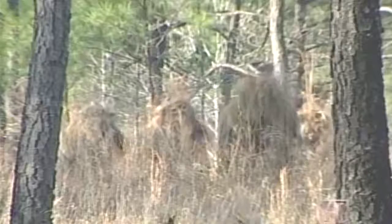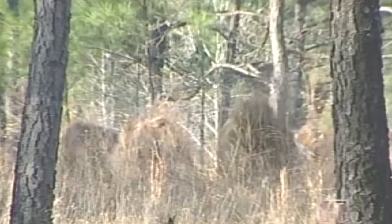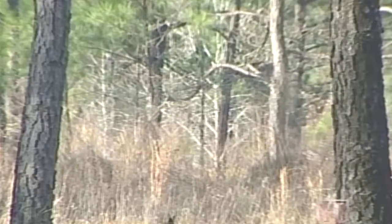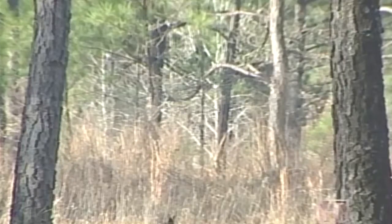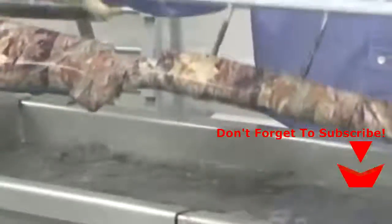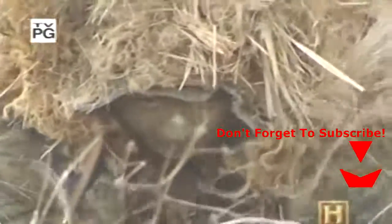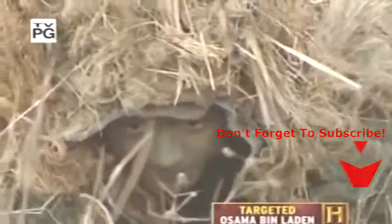But for a specific type of soldier, survivability is enhanced only if he stays firmly focused on keeping out of sight. Snipers operate in the loneliest and deadliest environments in warfare.